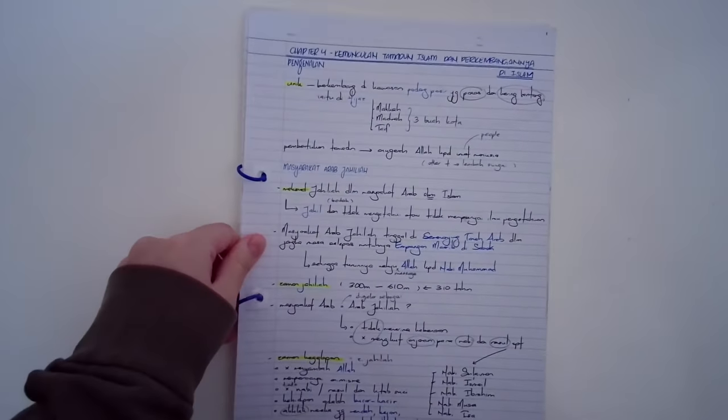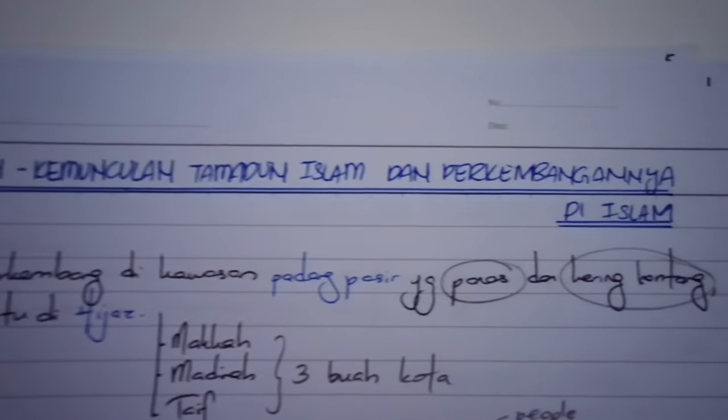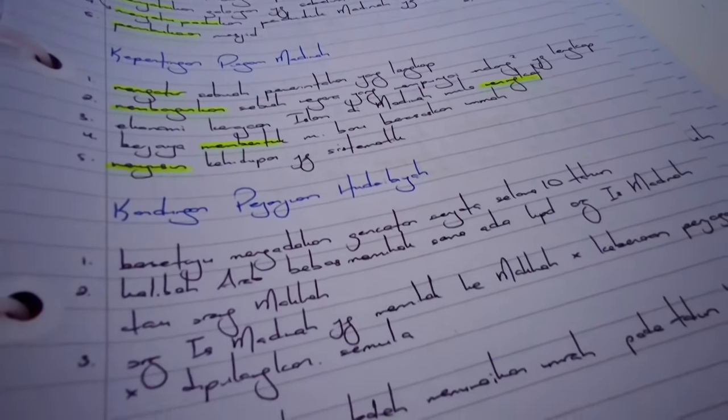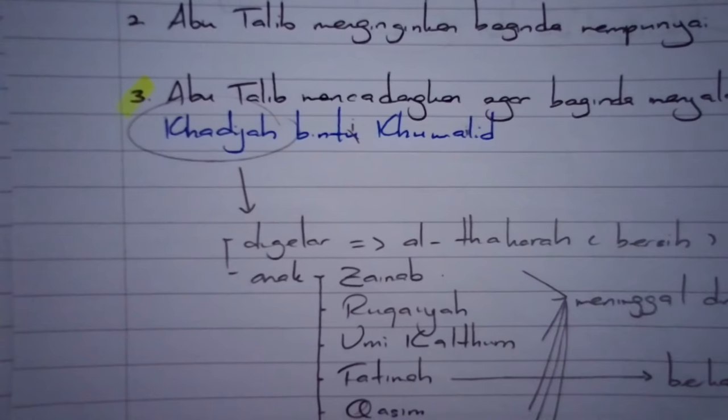Let's look at my notes for Form 4, Chapter 4, Kemunculan Tamadun Islam dan Perkembangan di Islam. I'll read the textbook first, then write all the notes in point form using a blue pen when writing keywords, names, places, dates, or important people. I actually already have a video on how you can memorize anything easily and accurately, and you can check it out here.